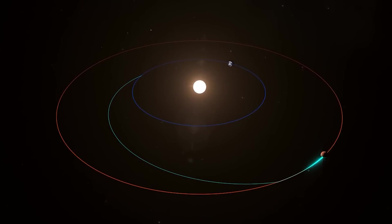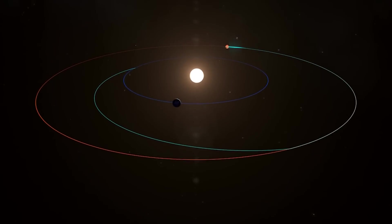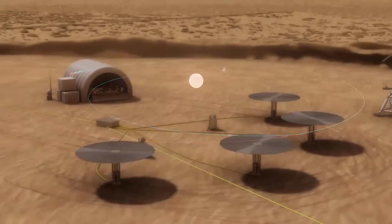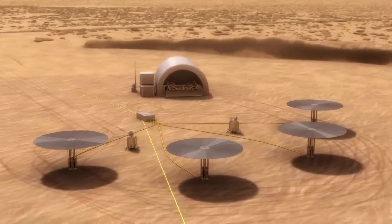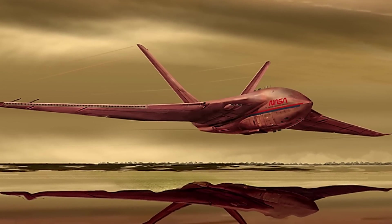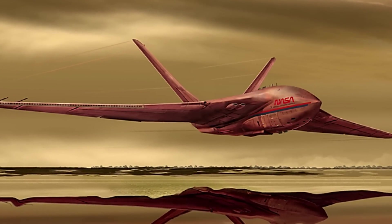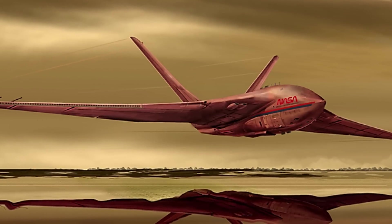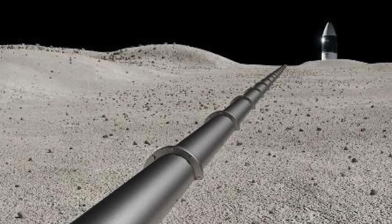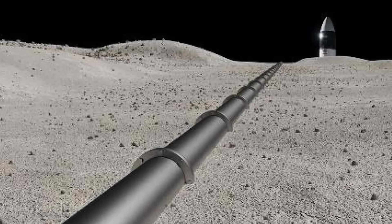This new concept is just one of the many exciting innovations being considered by NASA's NIAC program, which aims to identify and fund advanced concepts that could potentially change the way we think about space exploration. Other concepts awarded a grant by the program include a hybrid aircraft concept called Titan Air that could collect samples from the seas of Saturn's moon Titan, and a concept for a lunar pipeline that could improve the efficiency of oxygen delivery for NASA's upcoming Artemis moon missions.